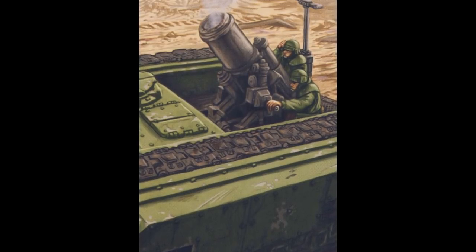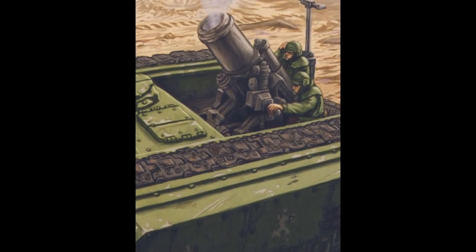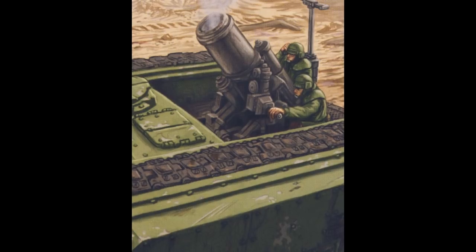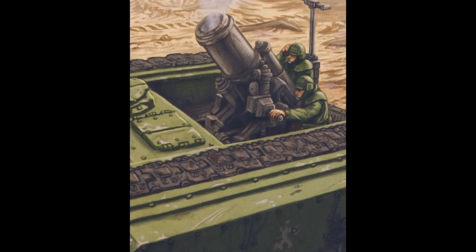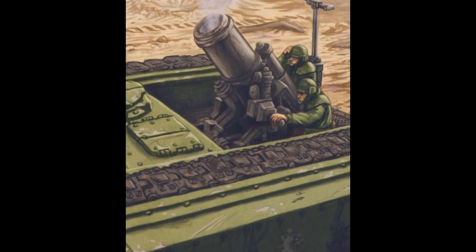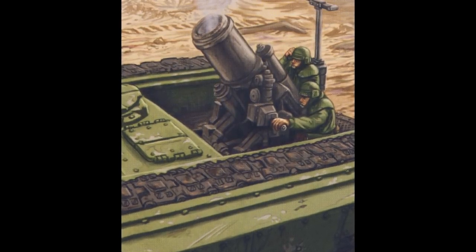Some of the ammunition variants it can use include the High Explosive Shell. High Explosive Rounds are the standard shells used by both the heavy mortar cannon and the Griffin. They are more than capable of destroying infantry units and even light vehicles through sheer explosive force.